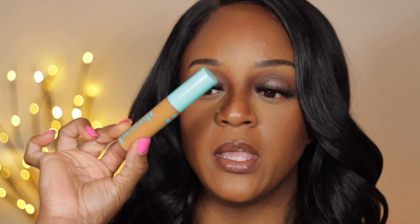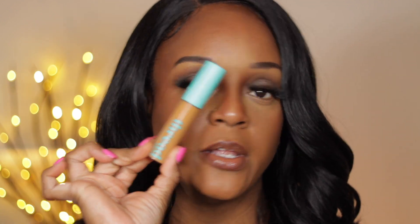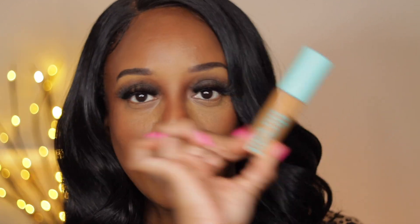Hi guys, welcome to another video. Today's video I am trying out the new concealers from Thread Beauty that I purchased from Target — a black owned product, affordable. We're going to test it out today to see how it performs, how it blends and all of that. So if you want to see this video, make sure you keep on watching and don't forget to like, comment and subscribe.